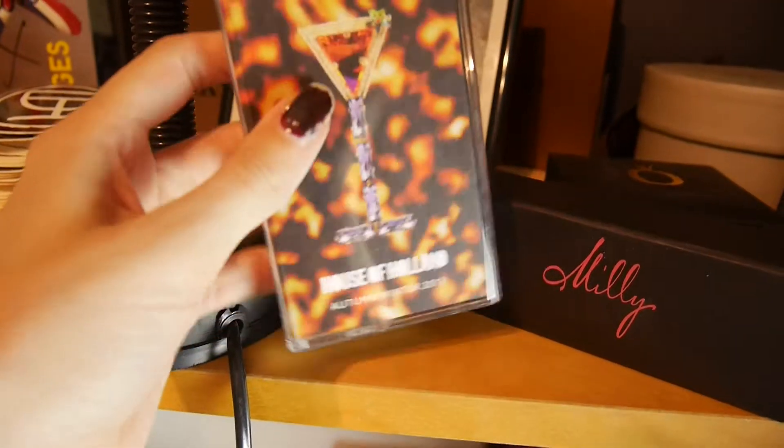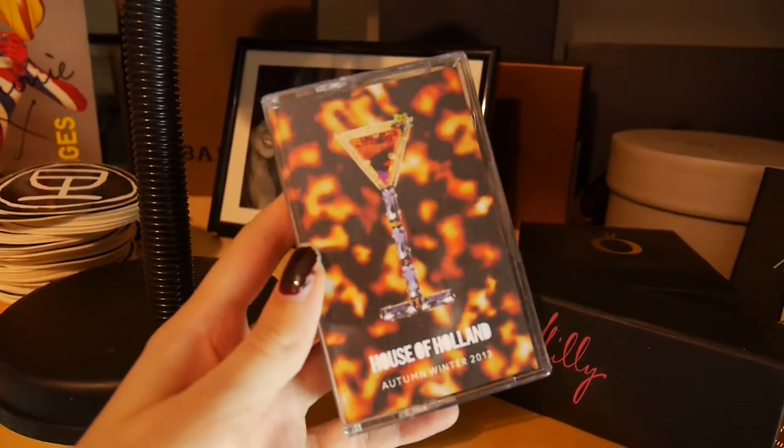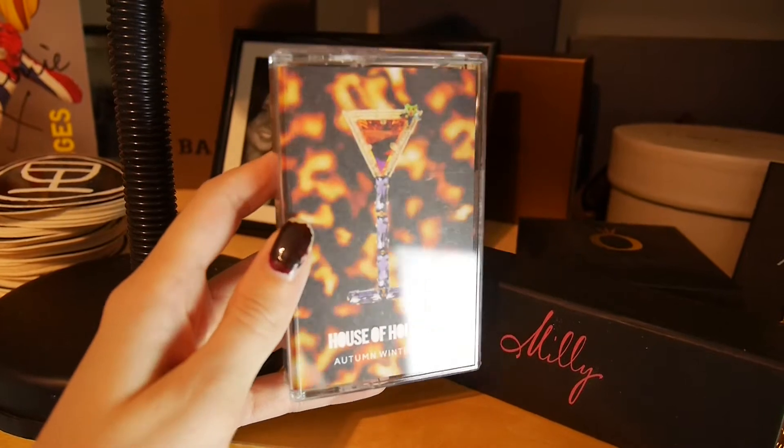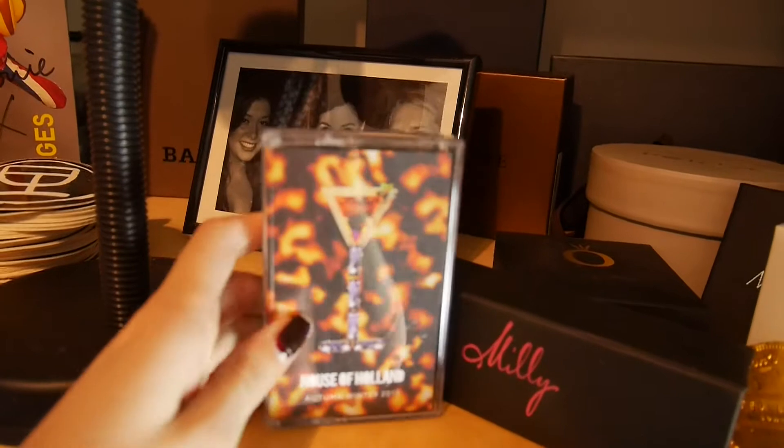What else have we got here? A House of Holland Autumn/Winter 2013 invite. People are really trying hard to make invites different now — you get them in tape form, you get records, you get presents. They're not just a piece of paper anymore.